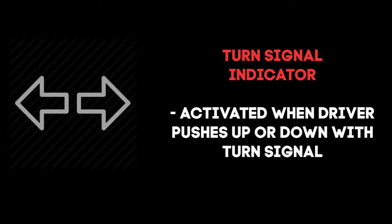Turn signal indicators are activated once the driver changes directions and uses the turn signal.